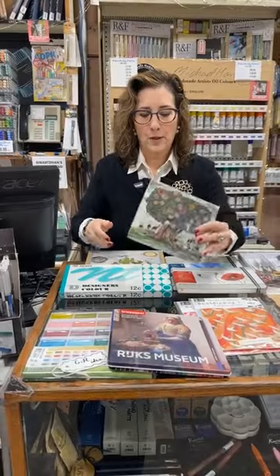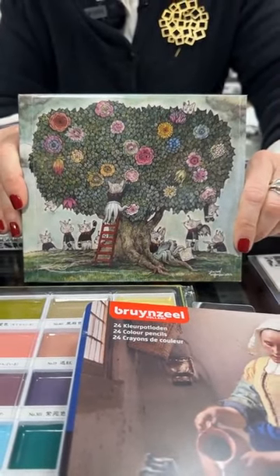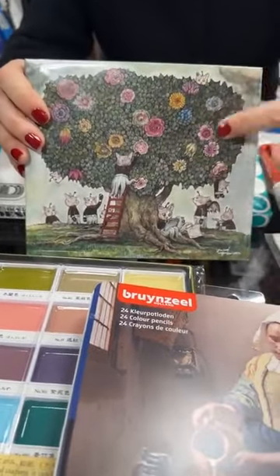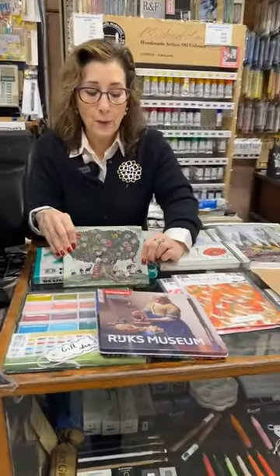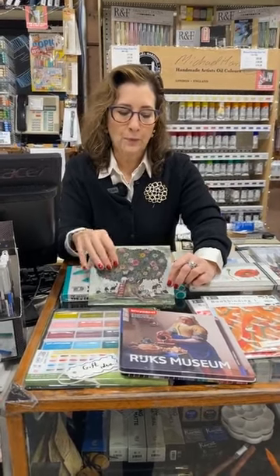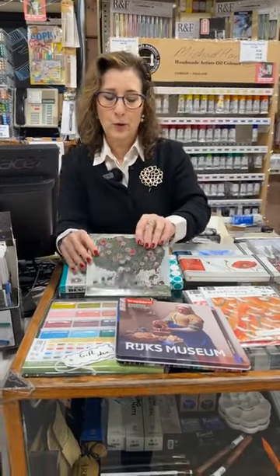I grabbed this one because it was a little different. This is by Holbein — a limited edition watercolor set of 24 colors. They do every so often work with artists who create these. If I take the cover off, I bet we'll never get it back on, but all the tubes are labeled like the cover of the box. It's quite a gorgeous set. This is in the higher price point — this set of 24 is about $250. It is on the higher end, but someone who knows the artist would appreciate it. The tubes have little animals and flowers on them — they're really quite different.